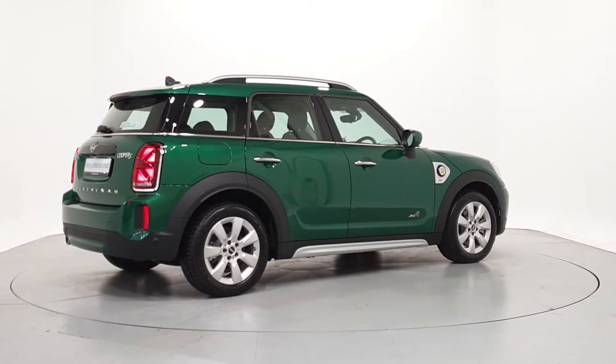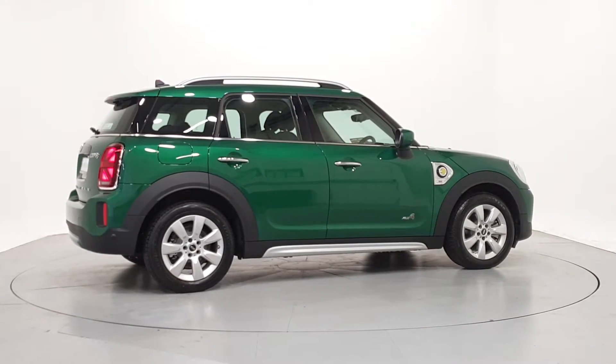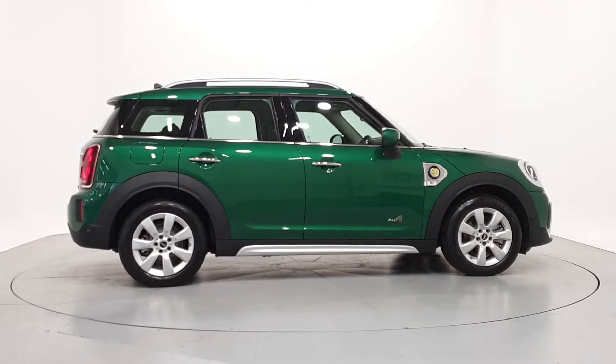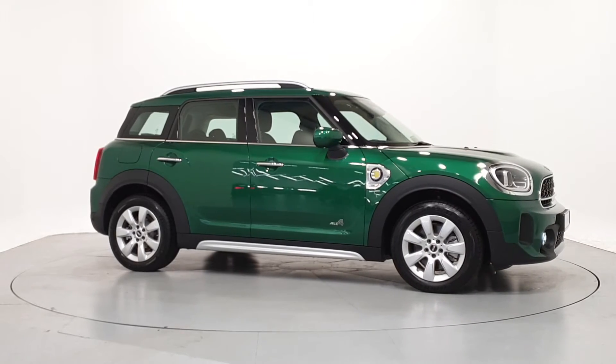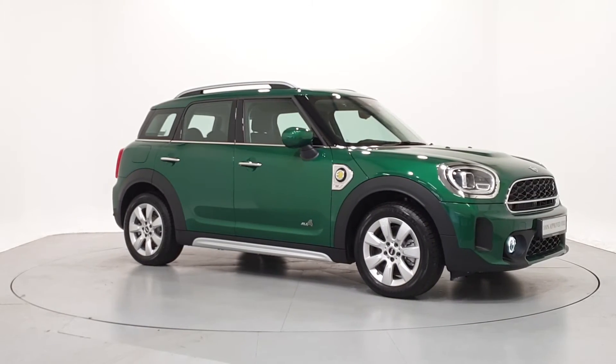For further details on this car or to talk to us about our current finance offers, please contact our Mini sales team by phone, email, or visit frankkeane mini.ie. Thank you. We look forward to seeing you soon.